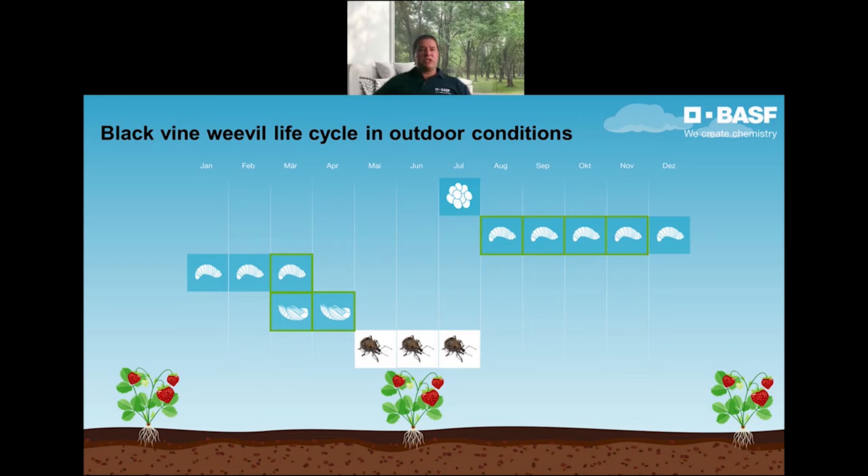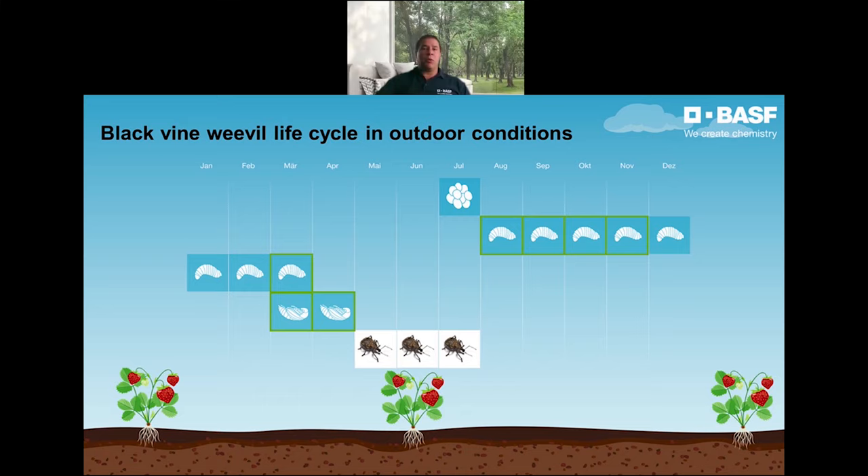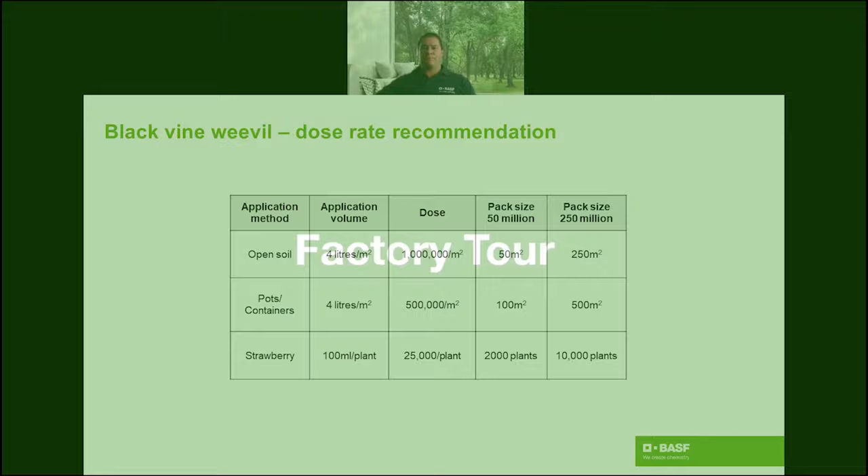For this, you must inspect your crop by lifting the plants in hot spots and inspecting the root balls. These are our recommended dose rates. Please remember that the soil must be moist on application and remain moist for at least two weeks after each application. Also avoid applications in bright sunlight, as the nematodes are killed by UV light. Late evening applications are best.